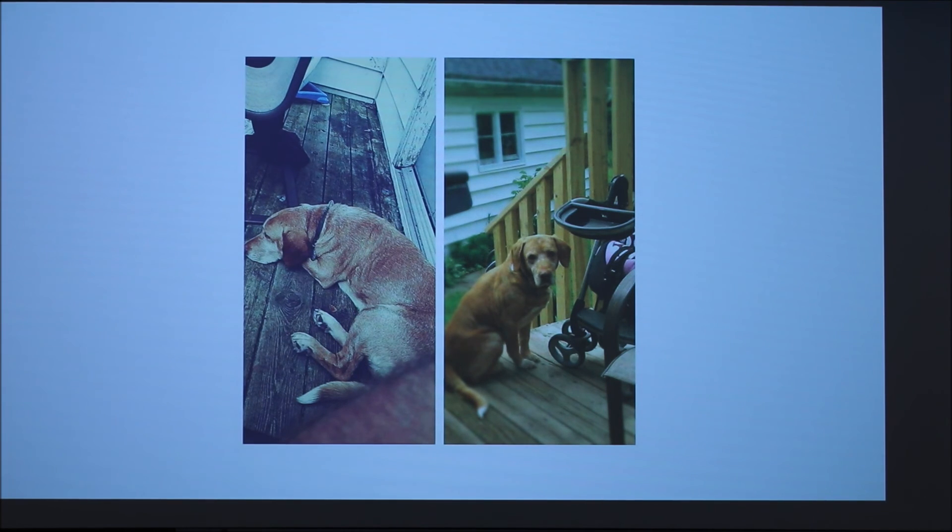He was 12 years old and was a Labrador beagle mix. You can see the beagle in him a little bit — he howled like a beagle.